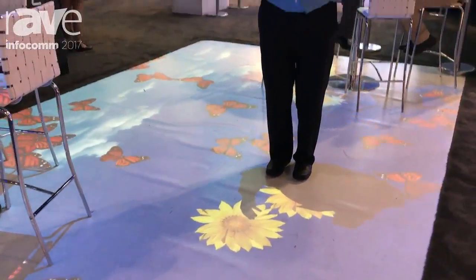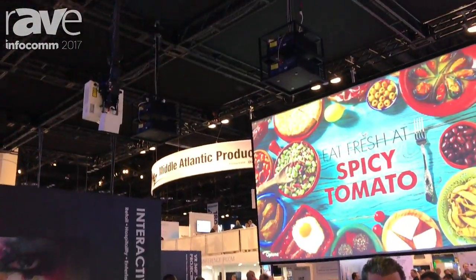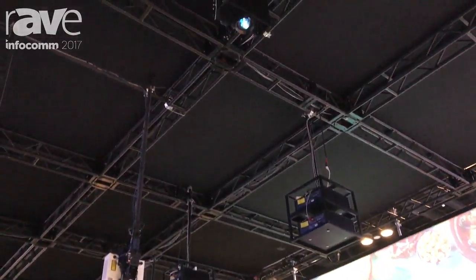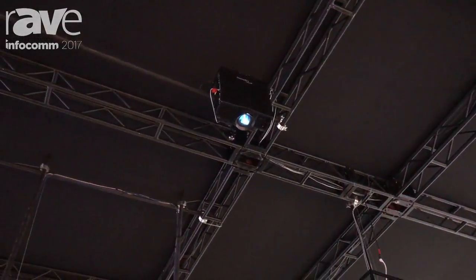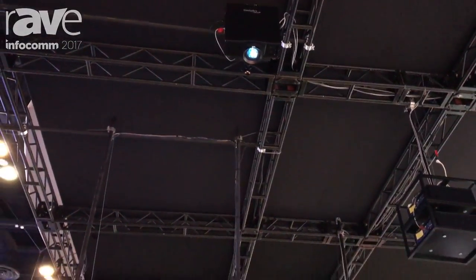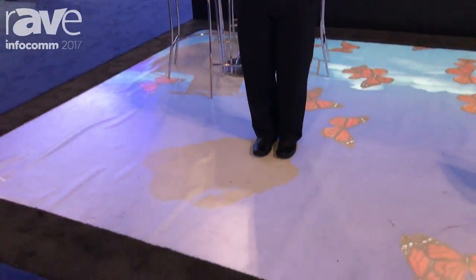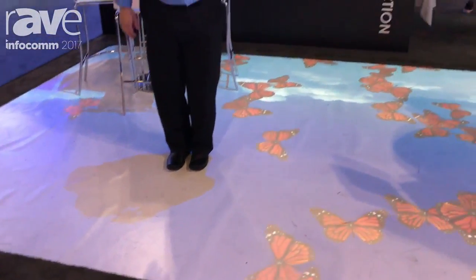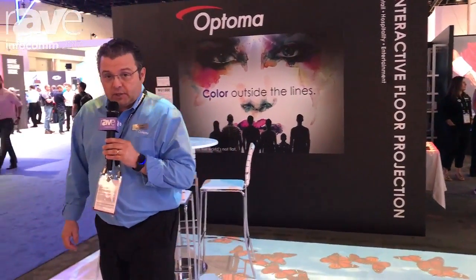This is a great potential application for things like retail storefronts, airports, entertainment. Currently they do have applications in places as diverse as San Francisco Airport where you have kids running around trying to burn off energy, stepping on things. Also looking at storefront retail again where you want to maybe have something different or a unique way to present your products. More information can be found at OptimaUSA.com and also through Interactive Projection.